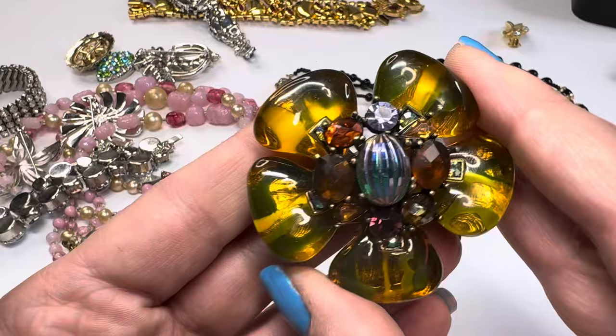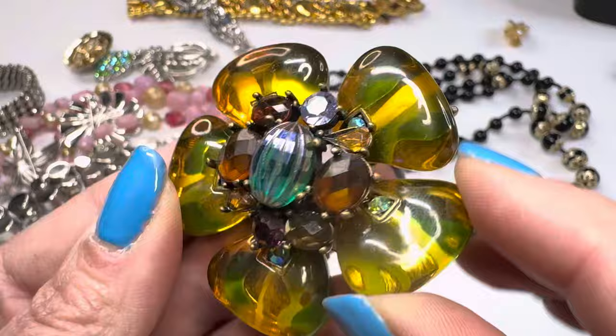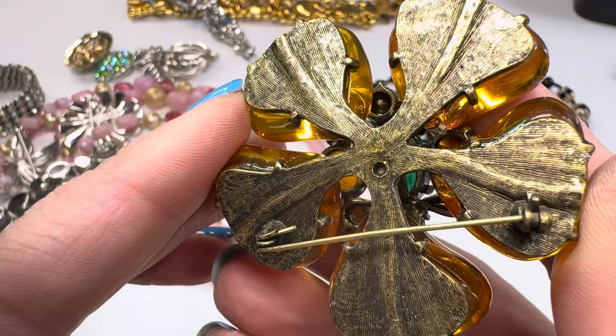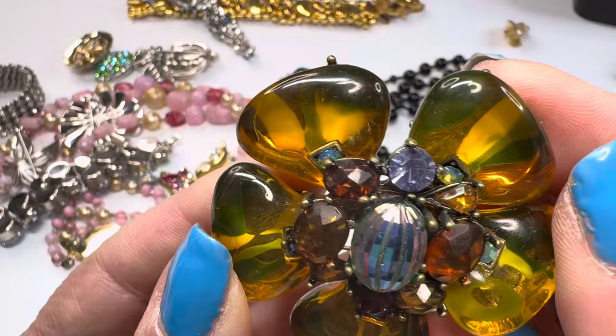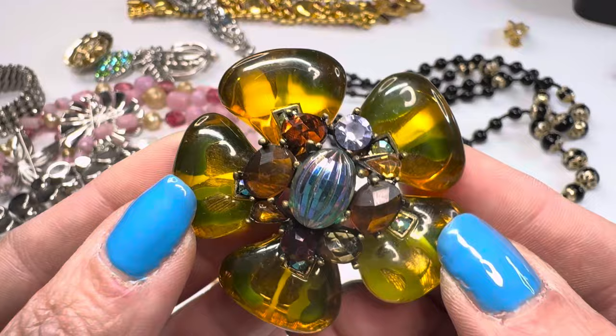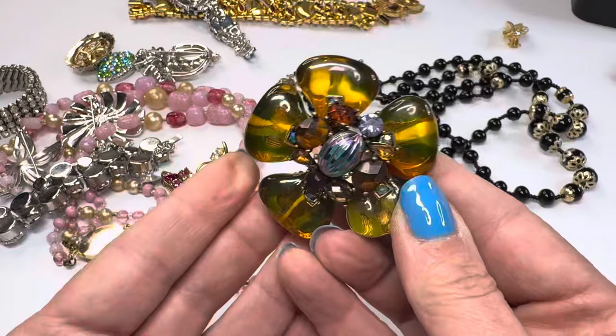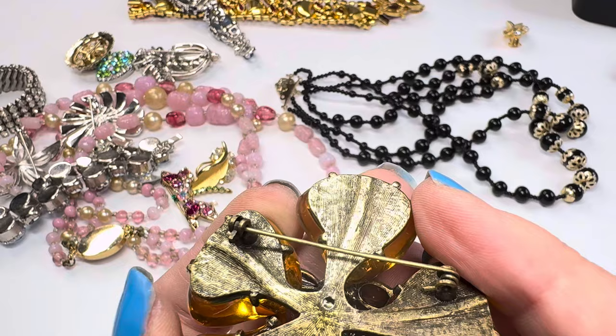Oh look at that — lucite petals with inset AB stones, these are all glass, and then a stone in the center. These petals are all lucite, which is cool. Hard to tell if it's newer or old — might be a newer piece with a throwback old style. It feels like lucite and these are all glass. I wish there was a name on it. The back makes me think it might be newer, but I can't be sure.